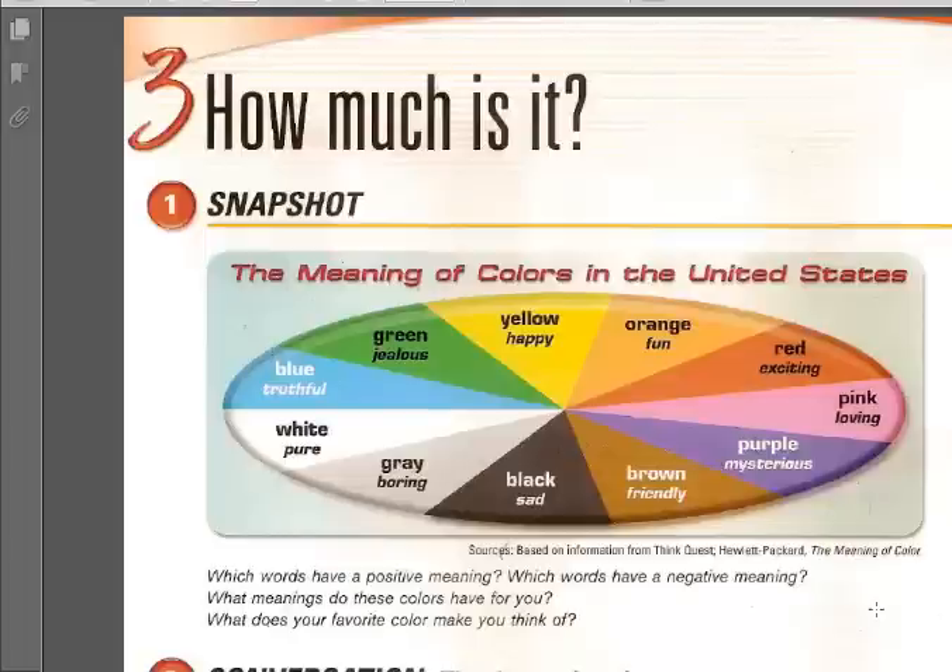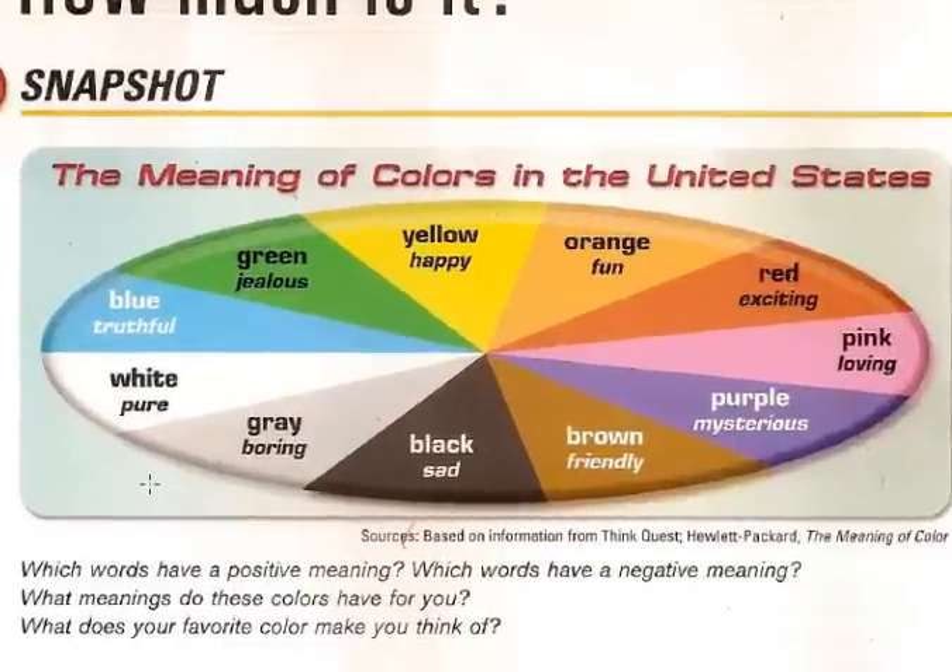So the meaning of colors. In the United States we have some basic colors: blue, green, yellow, orange, red, pink, purple, brown, black, grey and white.